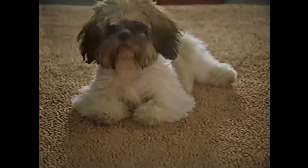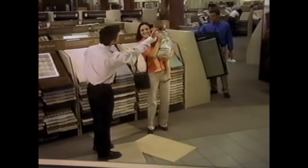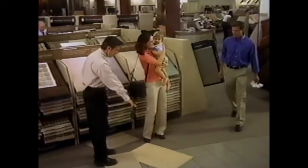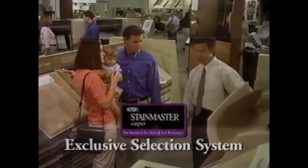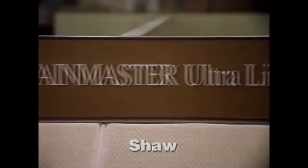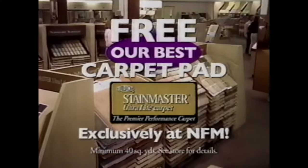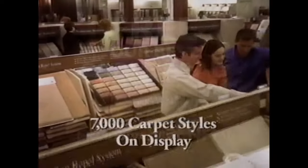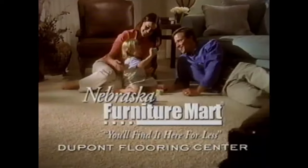Few things in your home take as much abuse or provide as much comfort as your carpet. For carpet that can take it all, shop the DuPont Flooring Center that has it all — Nebraska Furniture Mart. We've exceeded the StainMaster standards for selection and service to become your exclusive source for DuPont StainMaster Ultralife carpet. Get our best carpet pad free with any purchase. The only carpet with a 10-year warranty. Shop more than 7,000 carpet styles and colors on display. For carpet that looks beautiful longer, shop Nebraska Furniture Mart.